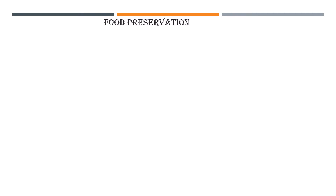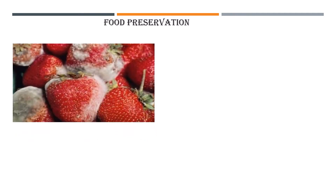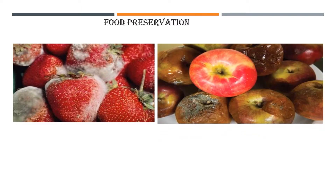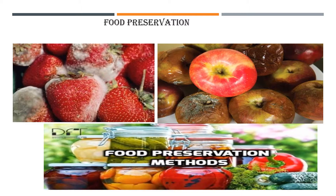Food we eat gets spoiled if we do not store it properly. The strawberries over here are spoiled because they are not stored properly. We follow certain methods that help to increase the shelf life of food items. The methods that prevent food from getting spoiled are called preservation techniques. Let us learn more about them.